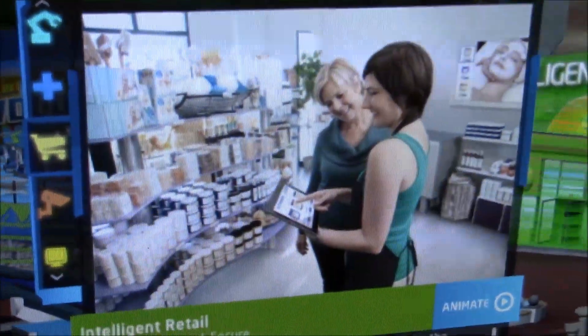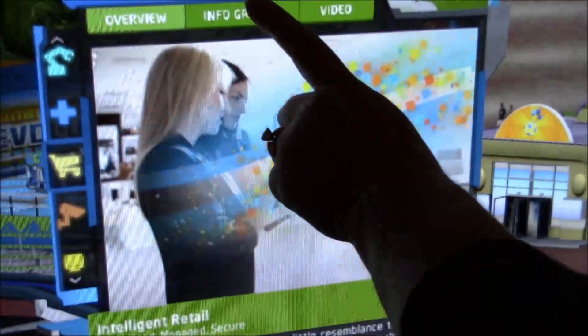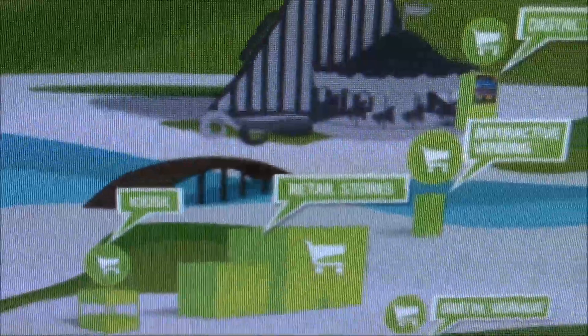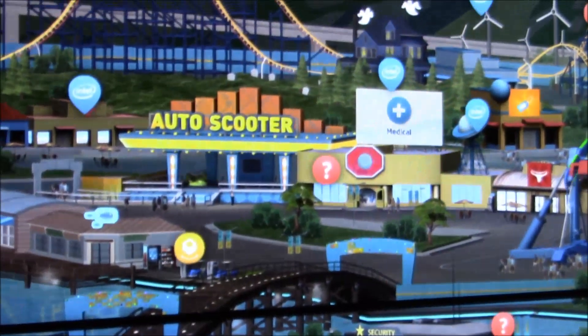Here we also have a display showing what can be happening in retail — intelligent retail — and you can see the different elements that are part of that according to them. All this data feeds up to the cloud and gets pushed back, so it's moving from one location to another.